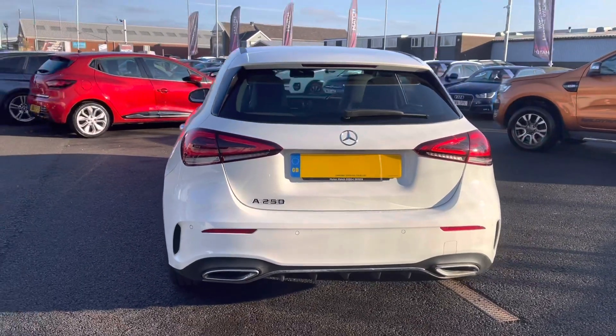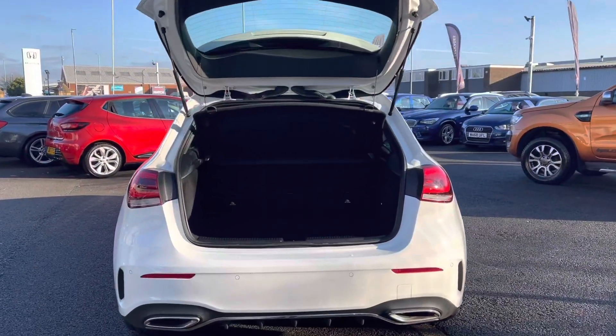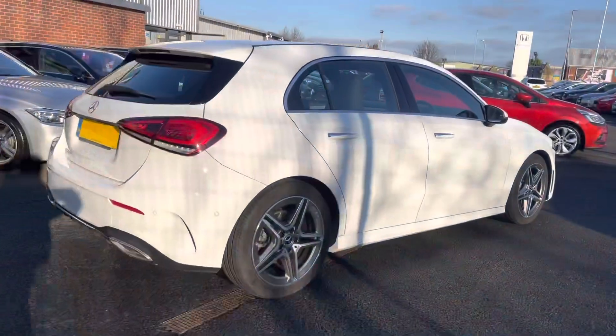And as this is a 2018 model, it has covered just 14,357 miles. Complemented on the rear with your parking sensors.